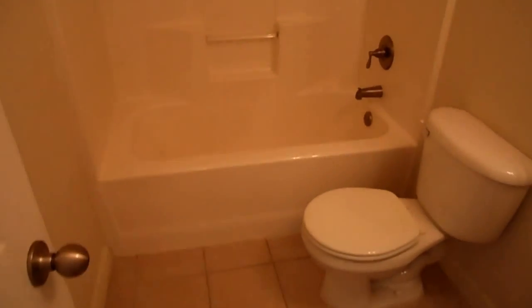The master bath has a tub shower combination. There's tile floors in here and a pedestal sink.